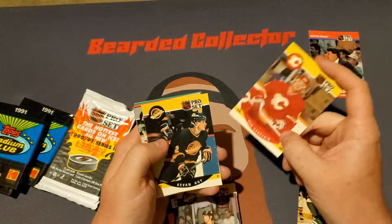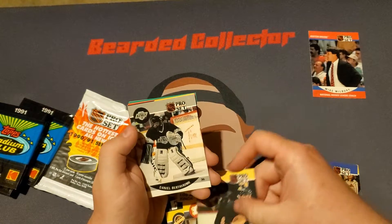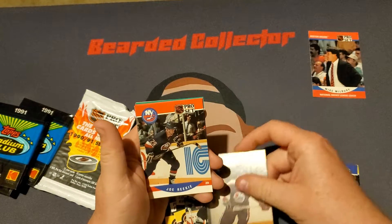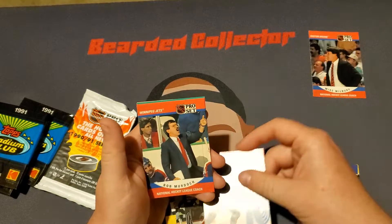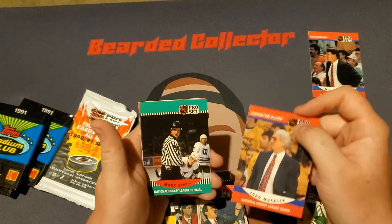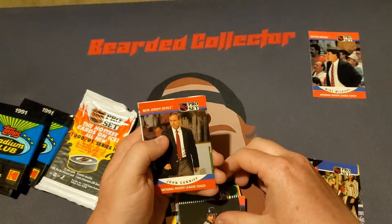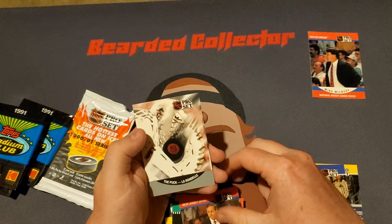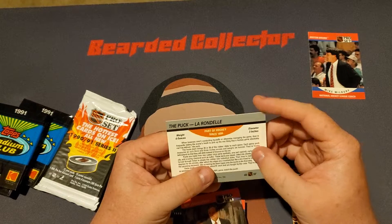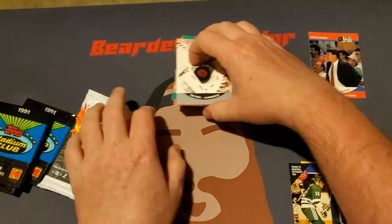Doug Smale, Joe Rieke, Bob Murdoch, John Muckler, Mark Vines, John Kniff, and The Puck — tells you a little information if you're ever curious on stuff about pucks.